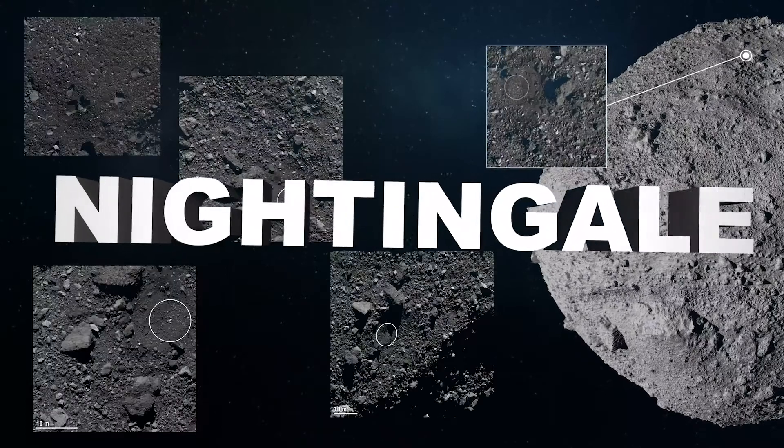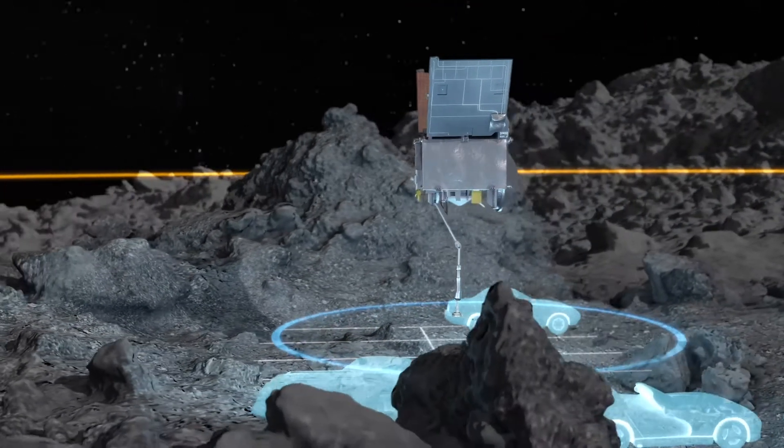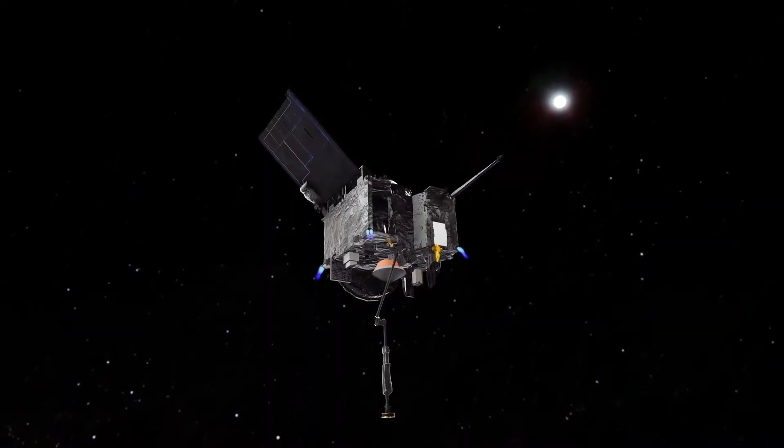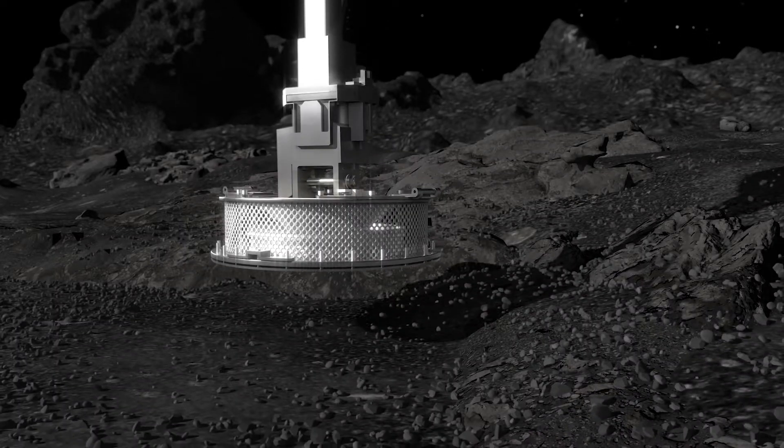Now we did that, it was successful. The area that we were going to land in is called Nightingale Crater, and it's only about the size of a couple of parking spaces. So we had to be very accurate as our spacecraft came down. Now as we're coming down, it's going super, super slow — only just millimeters per second — because we do not want to crash our spacecraft into this asteroid.